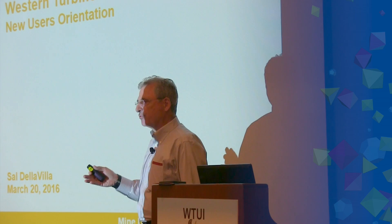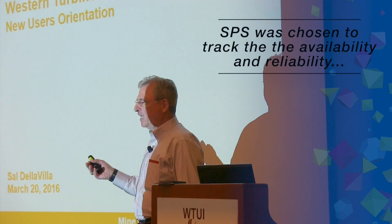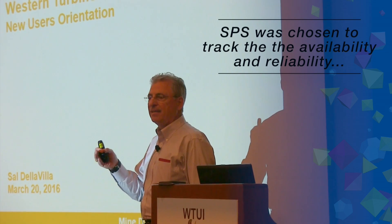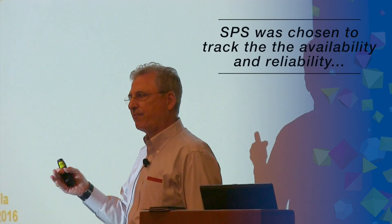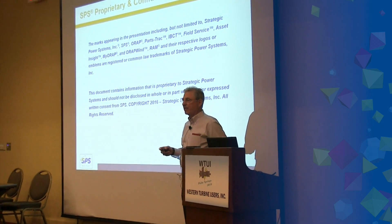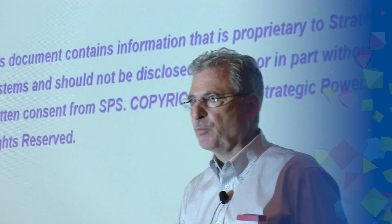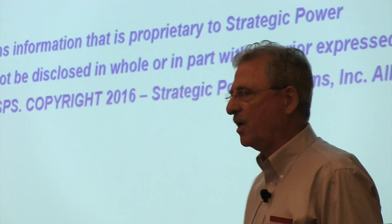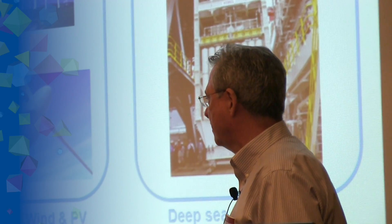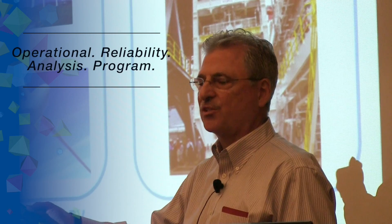We met with the original founders of Western Turbine users. We met with General Electric. SPS was chosen to help track the availability and reliability performance of the LM fleet. The ORAP system has been in place for close to 40 years, and over 30 years as part of Strategic Power Systems. ORAP stands for Operational Reliability Analysis Program.